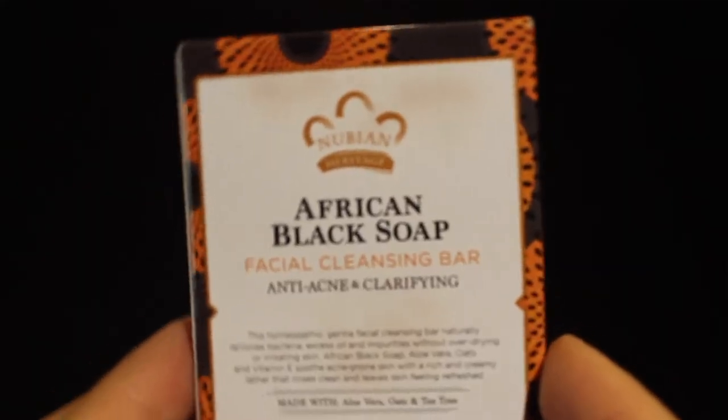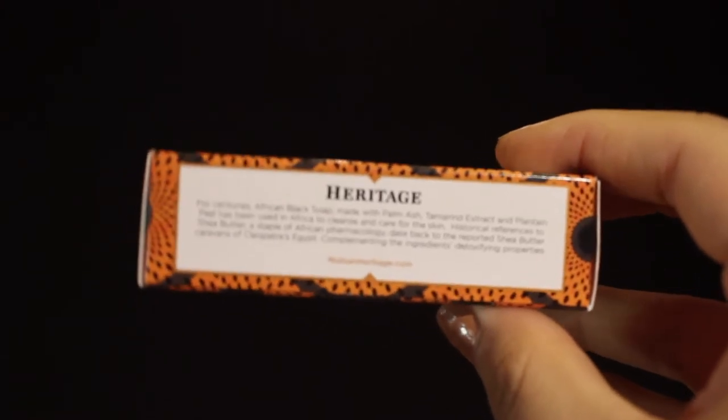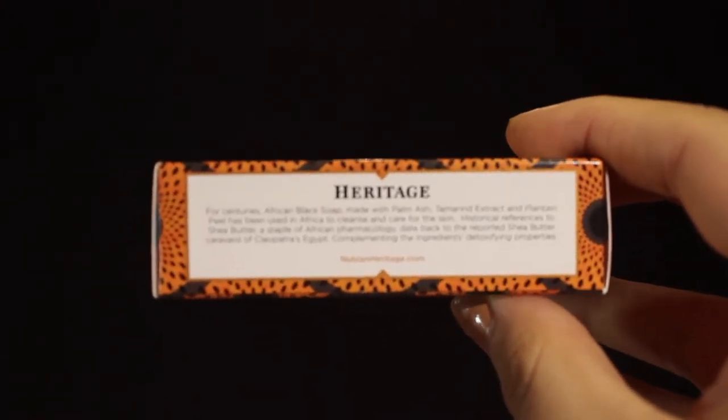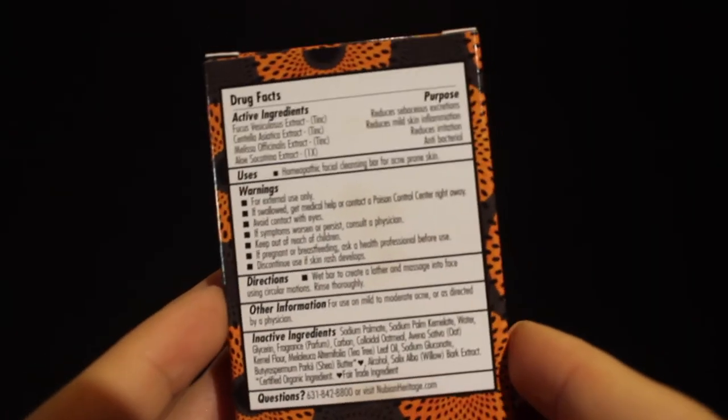The next thing I pulled out excites me so much because I love skincare — this is the Nubian Heritage African Black Soap Facial Cleansing Bar, and it retails for $4.99. It's a gentle facial cleansing bar that naturally removes bacteria, excess oil, and impurities without over-drying or irritating skin. African black soap, aloe vera, oats, and vitamin E soothe acne-prone skin with a rich and creamy lather that rinses clean. On the back it lists all the ingredients and their purposes: reducing sebaceous excretions, reducing mild skin inflammation, reducing irritation, and antibacterial properties. I will try this out and let you guys know how I like it.